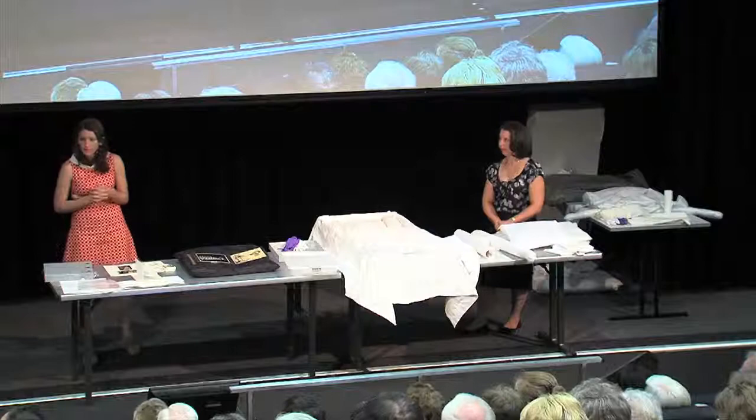I'd like to thank everyone again. Thank you Kiama for being part of today, and thank you everyone who's come to see the session.